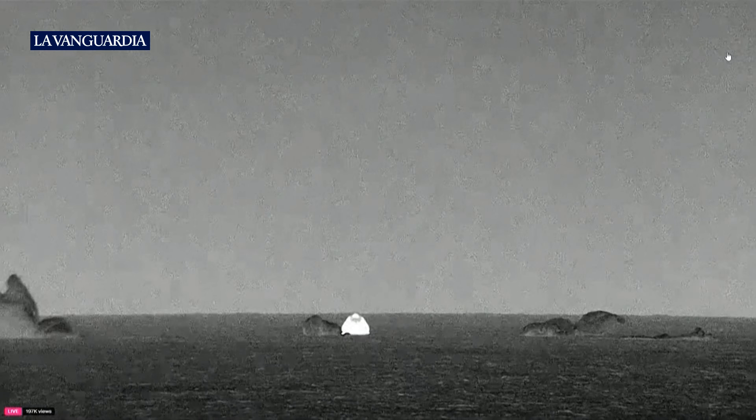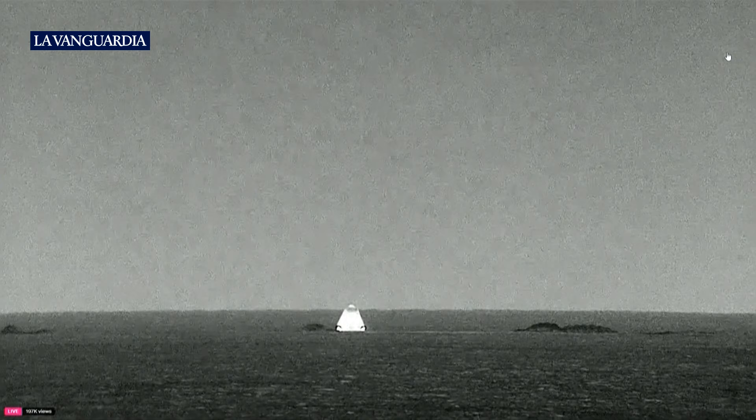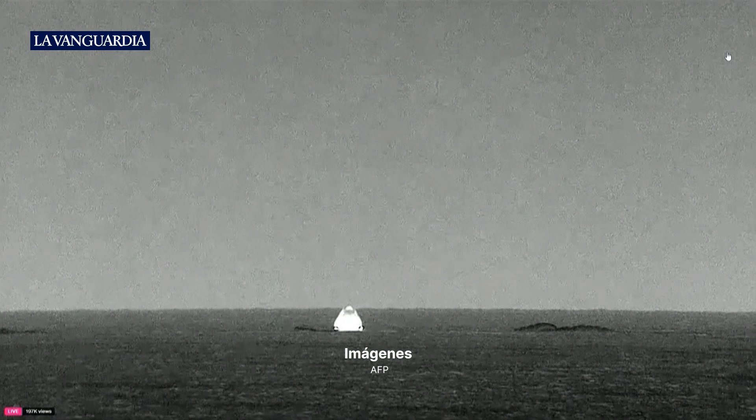Welcome back to planet Earth, Polaris Dawn. The SpaceX recovery team is now moving into place to begin the process of recovering the crew.